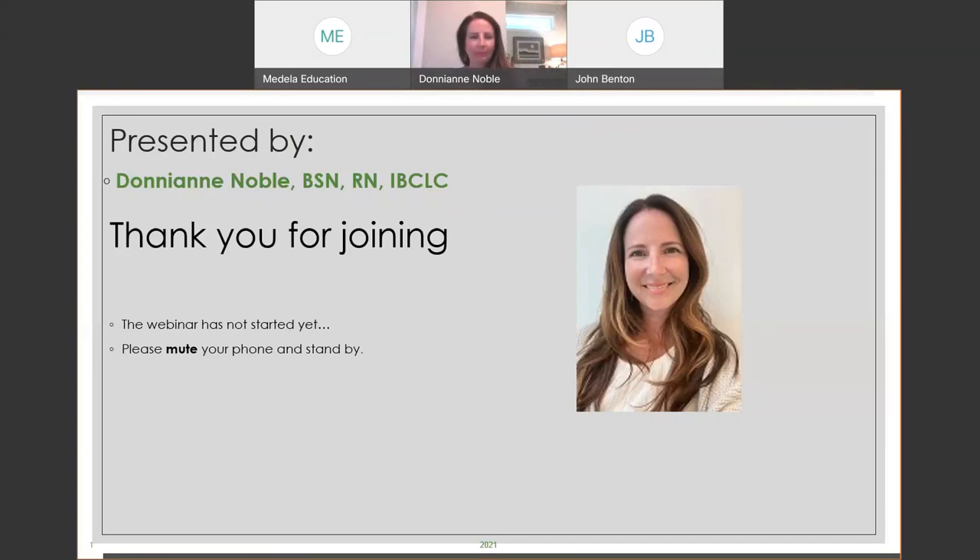Thank you for today's webinar. Just a few things before we get started: the chat function is where you can submit your questions for the Q&A session at the end. Certificates will be available this Friday by logging into your account. We're excited to announce registration is now open for Medela's first-ever virtual 15th annual symposium at Medela Education dot com. For researchers and clinicians interested in submitting a poster abstract, the deadline is July 31st.